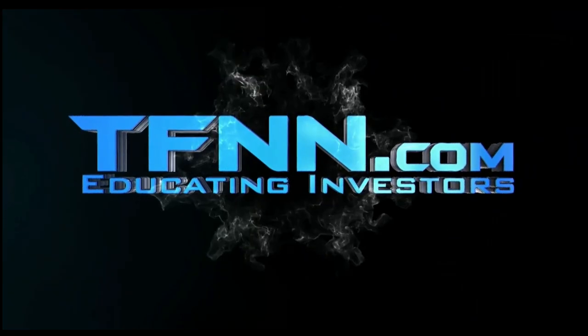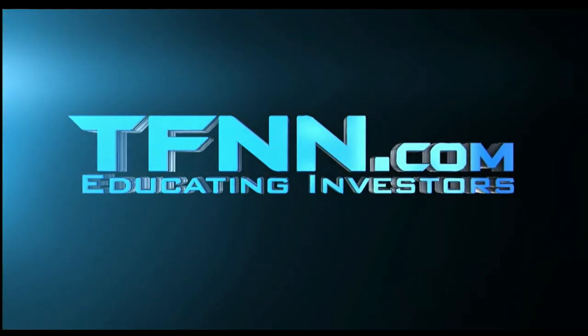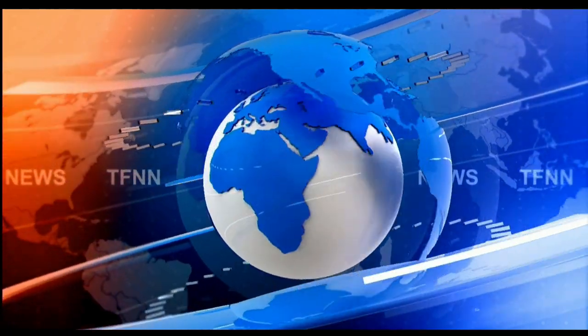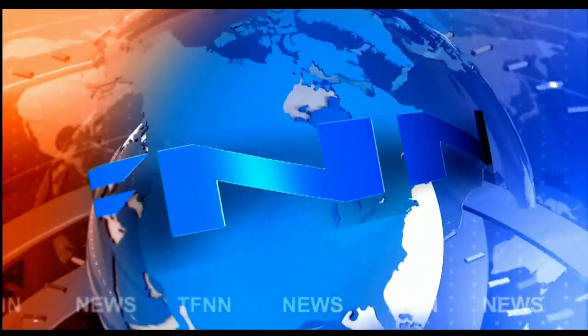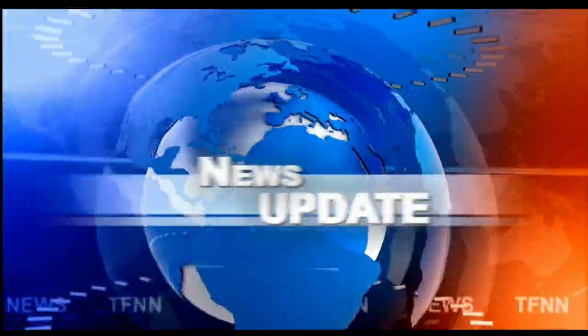Tiger Financial News Network. TFNN Headline News Update. Good morning, everyone. 10 a.m., Tiger Financial News Network market update. Basil Chapman here.